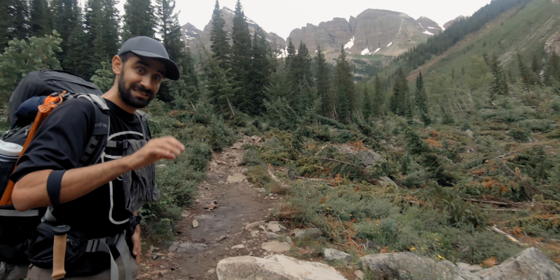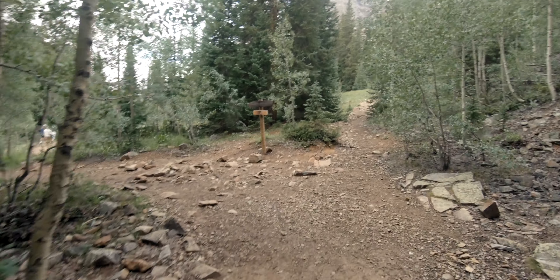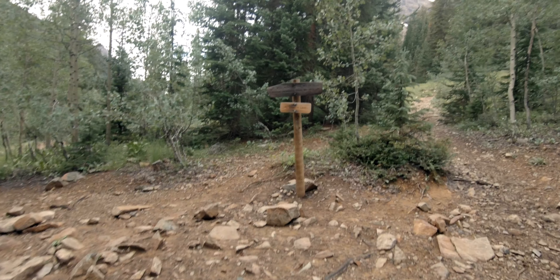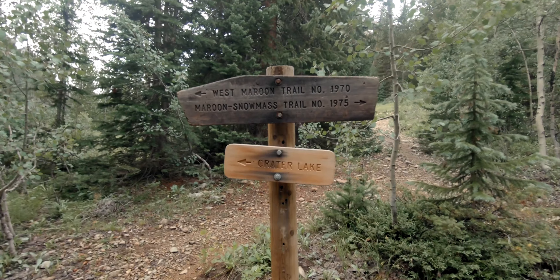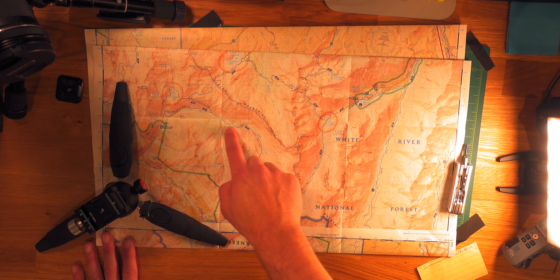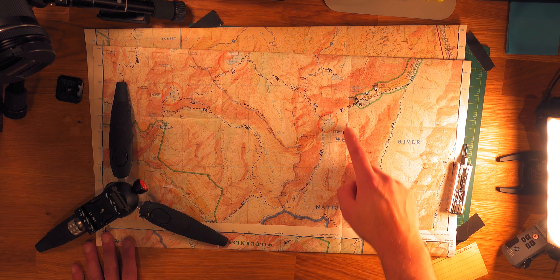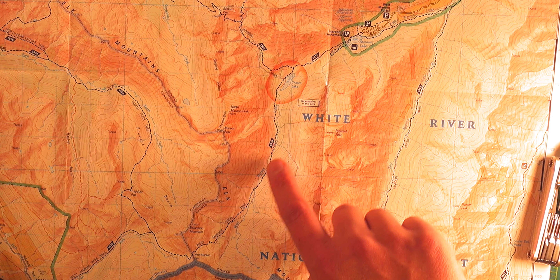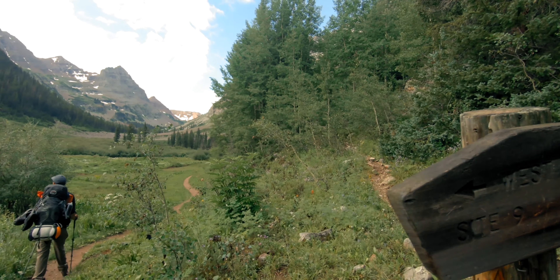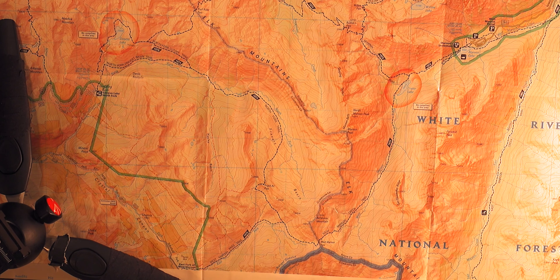I think this is where the loop starts. So we want to go clockwise? Yes, I believe we do. We chose to hike a clockwise loop after a ranger told us that it would be easier for people who are not fully acclimated to the altitude. The first section of the loop follows trail number 1970, also known as the West Maroon Creek Trail, which tracks alongside the West Maroon Creek before it diverts and begins its gradual ascent towards West Maroon Pass.